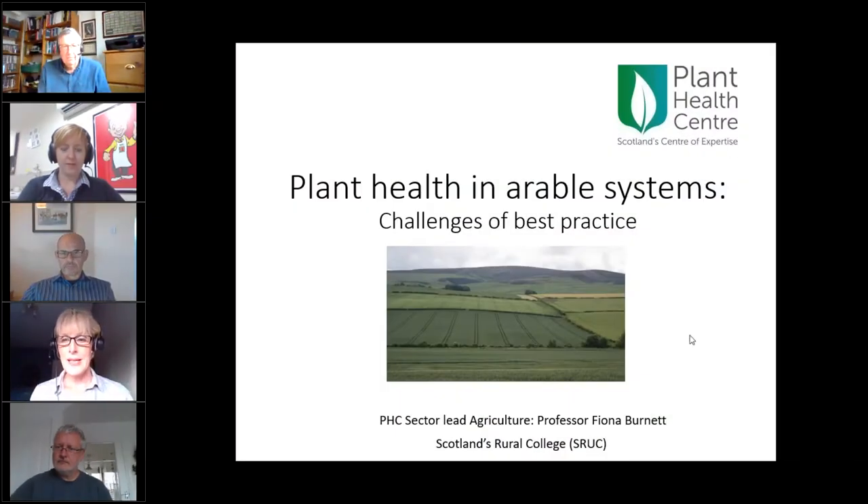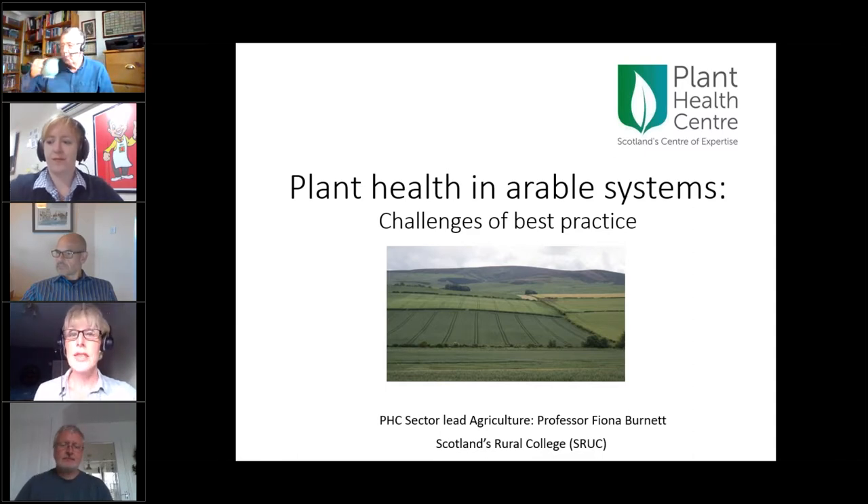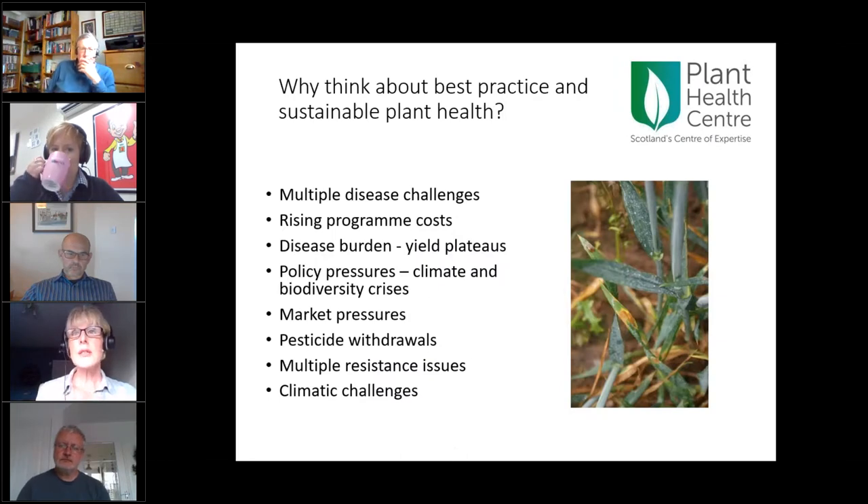Thanks Ian. I wanted to start with why we're thinking about sustainable practices in plant health at all. In our arable crops we have multiple disease challenges, rising fungicide programme costs year on year, and that disease burden is part of why we're seeing yield plateaus on farm despite improvements in variety yields in trials. On top of that we have climate and biodiversity crises driving policies asking for more sustainable cropping practices, and market pressures also asking for more sustainable practices.